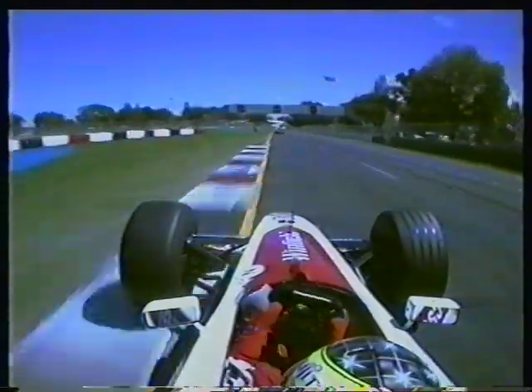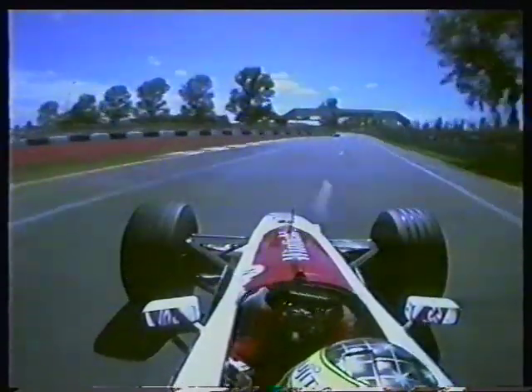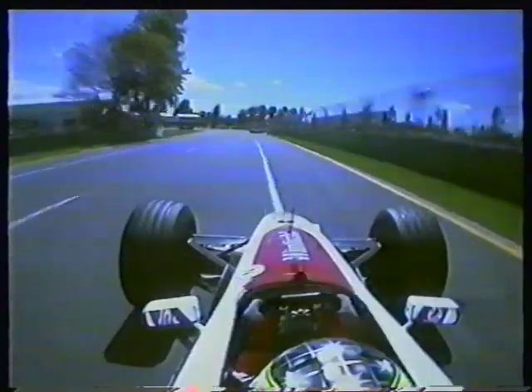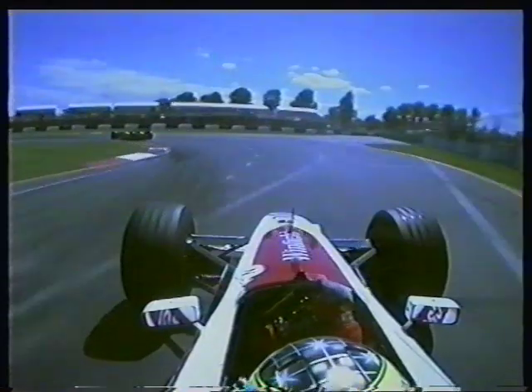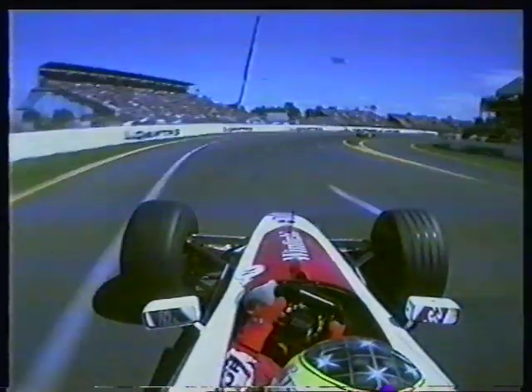He's not really fighting the car — he turns in, doesn't have to correct it on the exit, and he seems to have quite a nice balance in the car. A little bit of understeer there through Turn 14, under braking into 15. Frentzen ahead locks a wheel, but Ralph does no such thing.